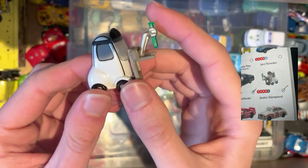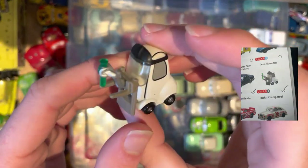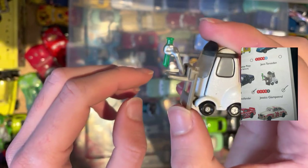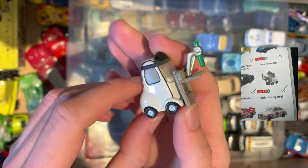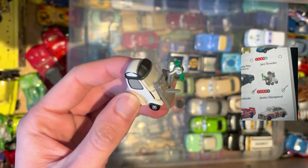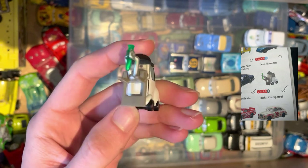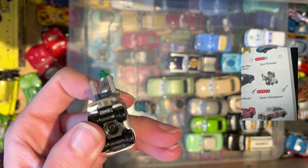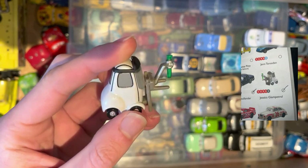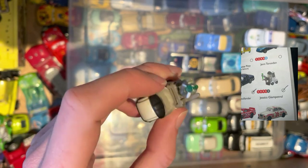Next up we have Jessica Gianpetrol, apparently from the Cars 2 universe as well. I do not remember them at all — it must have been maybe in a flashback or when they were making the fuel. It's probably something to do with the oil. Another one to add to the collection.